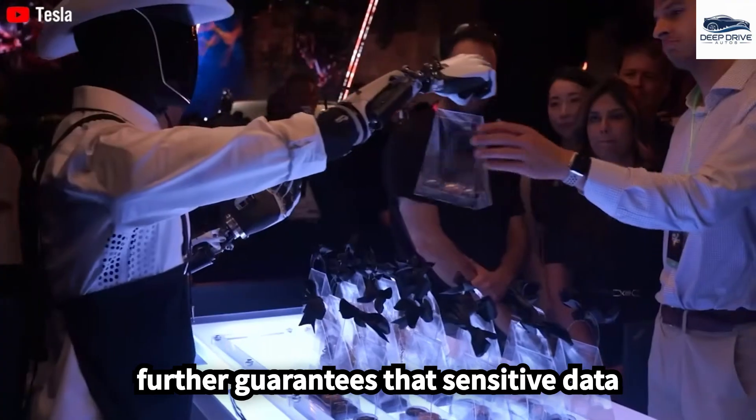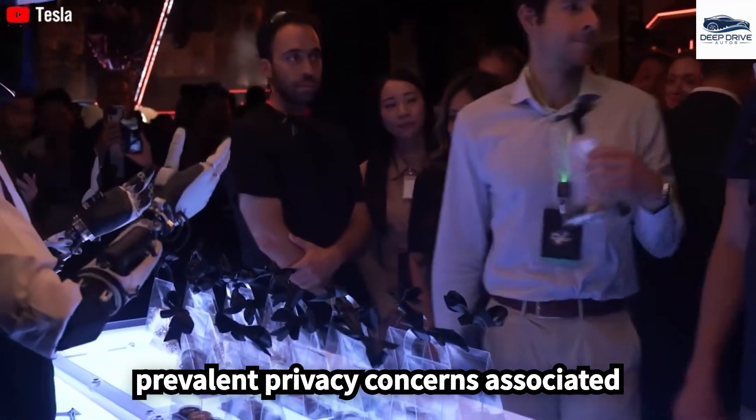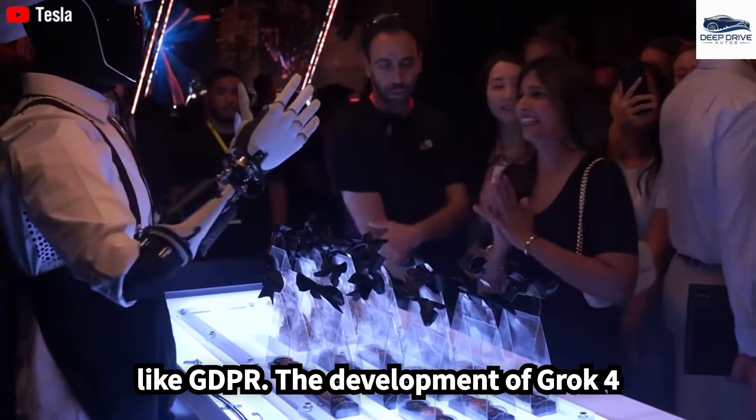Local inference processing guarantees that sensitive data remains private and secure, addressing prevalent privacy concerns associated with cloud-based systems. This is essential for compliance with regulations like GDPR.